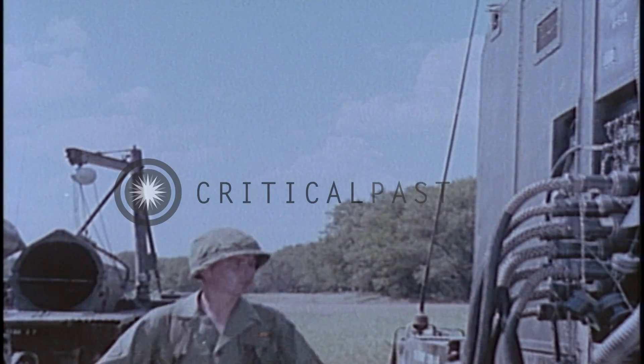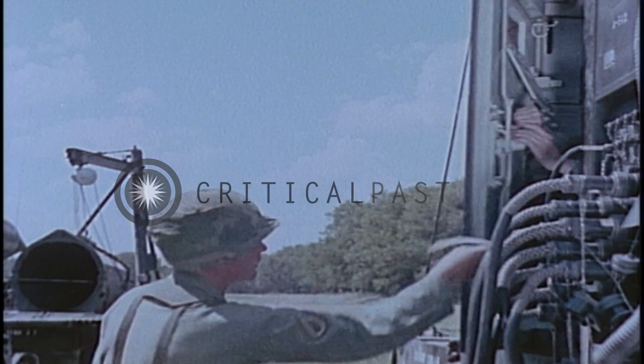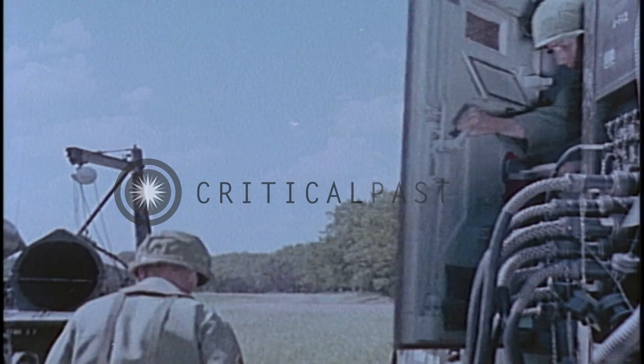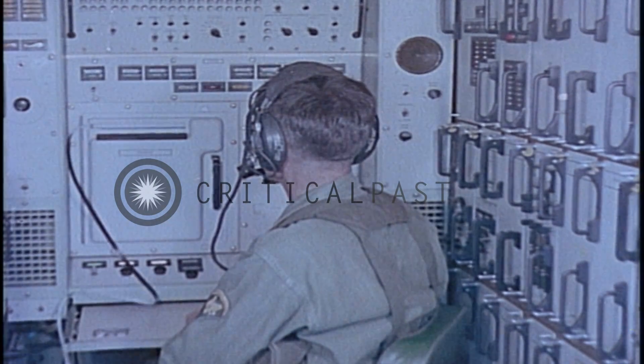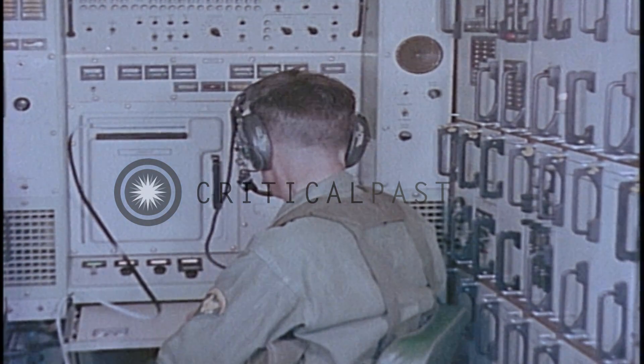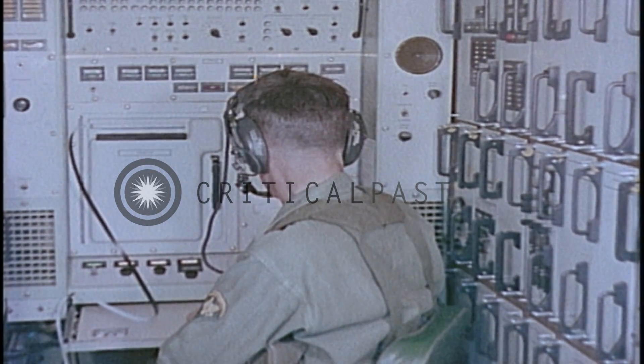Before erection, the assembled missile is tested and checked out with equipment in the programmer test station. There the guidance presets are worked out by the fire data computer. Before flight, the firing azimuth, velocity and displacement are inserted into the missile's inertial guidance system.